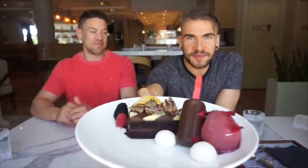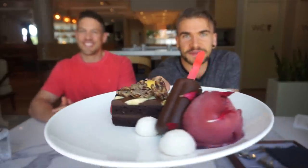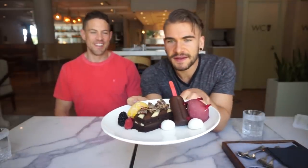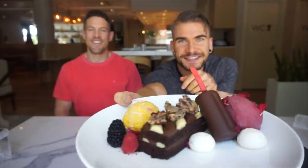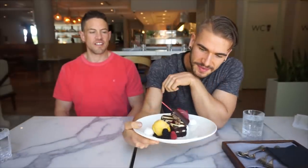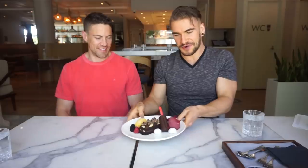It's dessert time! Mr. Peter was lovely enough to bring out some stuff for us. So what do we have here? We got the mango sorbet and the blackcurrant sorbet. Meringue cookies — the little white things. And then we got the devil's chocolate cake with white and dark chocolate mousse. And then we got a chocolate cake pot with raspberry jelly inside, and some candied pecans on top.